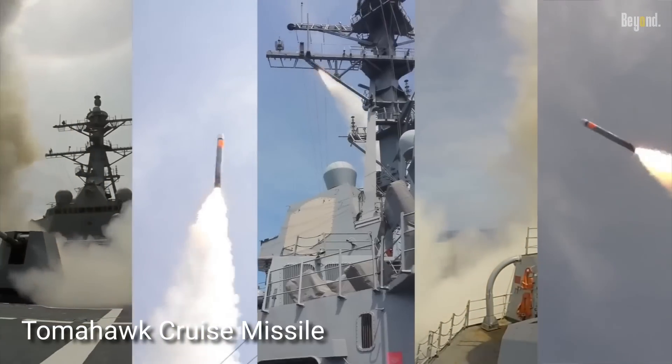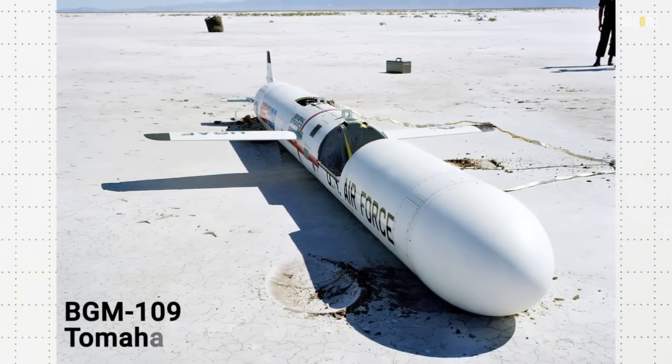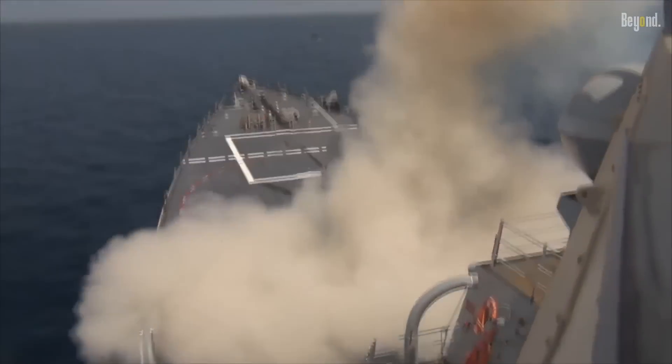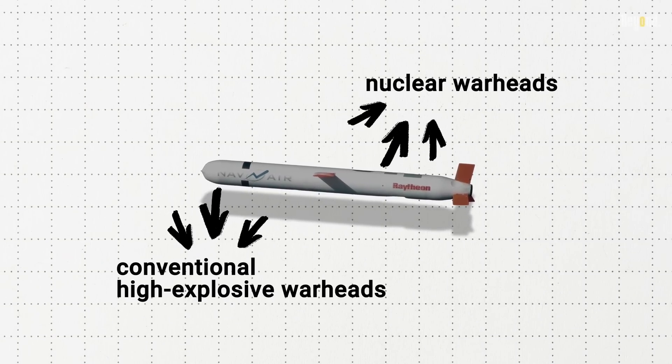The Tomahawk cruise missile, officially designated as the BGM-109, is a highly sophisticated long-range weapon system developed by the United States. First introduced in the 1970s, it has become a vital component of the U.S. Navy's arsenal, capable of being launched from surface ships and submarines. The missile is designed to strike land targets with remarkable precision, operating at low altitudes to evade radar detection and surface-to-air missiles. Its versatility allows it to carry various payloads, including conventional high-explosive warheads and nuclear warheads, making it suitable for a range of military operations.